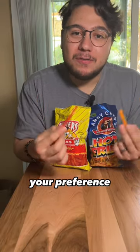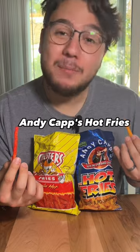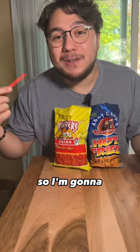Which one of these should you get? Depends on your preference. If you like spicier chips, go with the Chester's Hot Fries. And if you like cheesier or saltier chips, go with Anticap's Hot Fries. Both of these are delicious and you can't go wrong. In my opinion, I like the Chester's Hot Fries more, so I'm going to keep buying these.